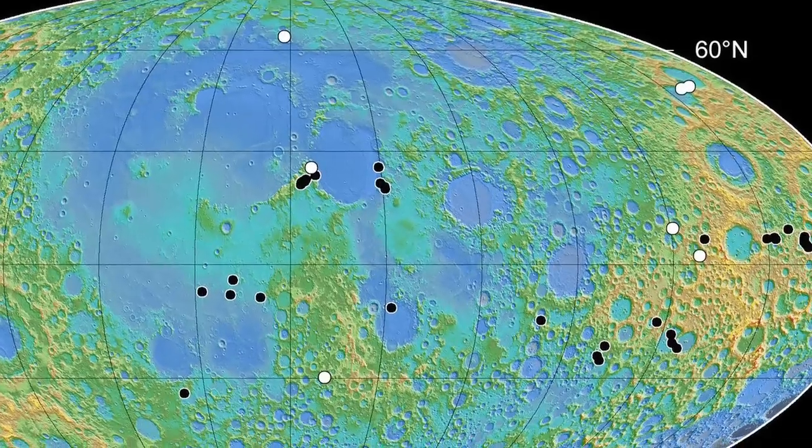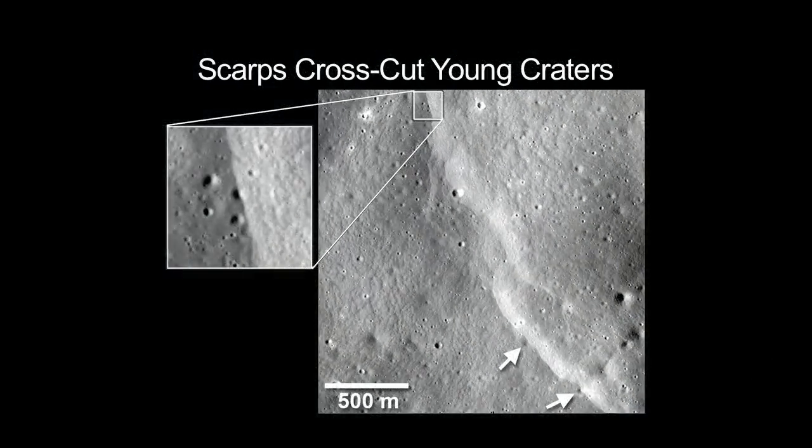The next steps in this research will be to more accurately assess the age of these scarps, to help determine how geologically active the moon might still be today.